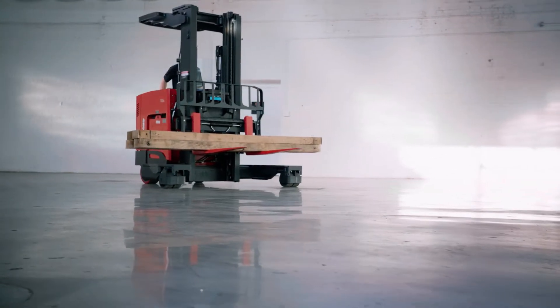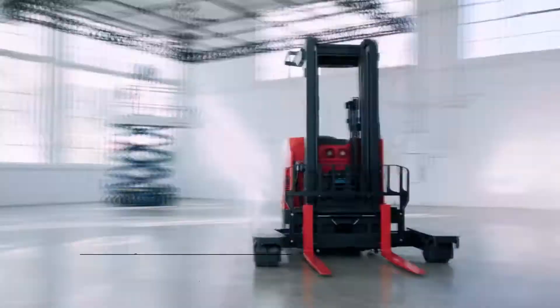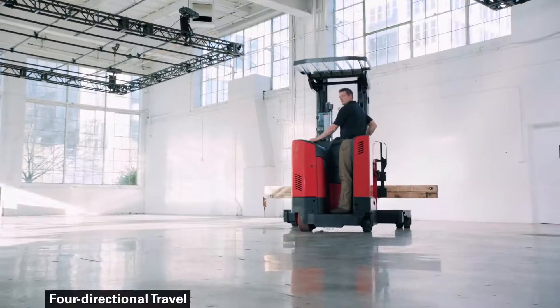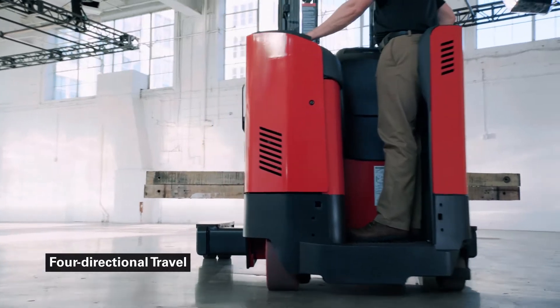At Raymond, we design and build the best lift trucks in the business. The 7310 4D Reach Fork Truck is a versatile, productive space saver. It's designed to travel in four directions, or 4D.